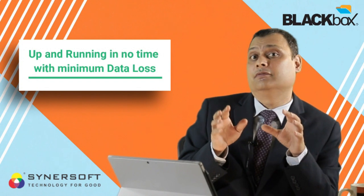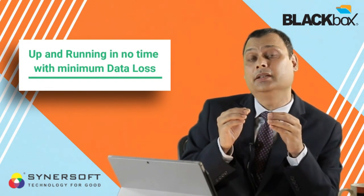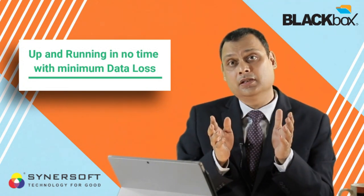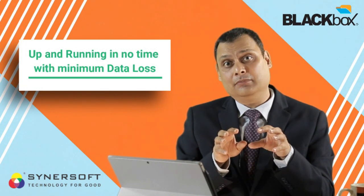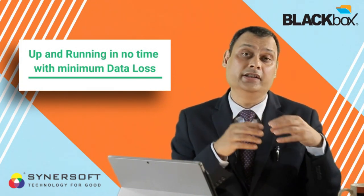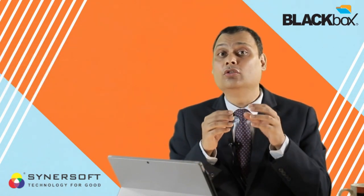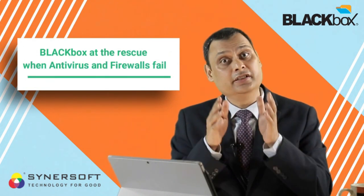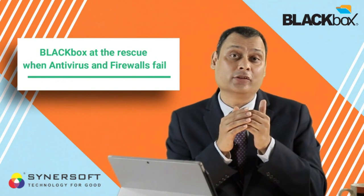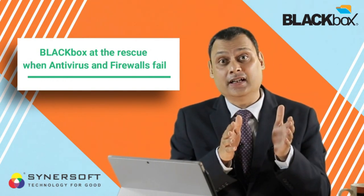With minimum data loss, your Plan B works and you can continue your business. This is all about Vault and Workspace technology — our proprietary technology built into Black Box. Thousands of enterprises have actually exercised this Plan B when their antivirus or firewall failed to detect ransomware. They went through a ransomware attack but did not have to suffer downtime, business discontinuity, or the stress of losing data.